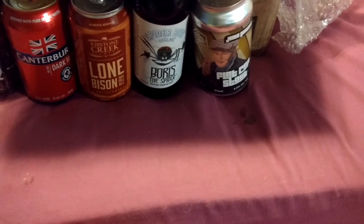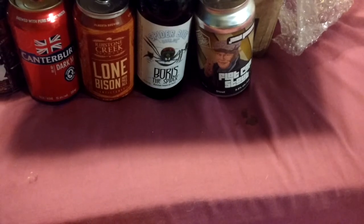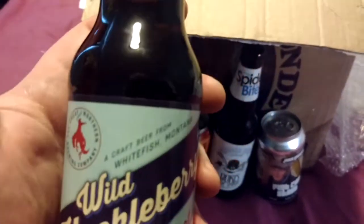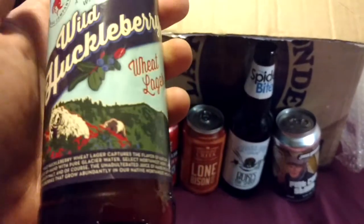The Great Northern Brewing Company, Wild Huckleberry Wheat Lager. A wheat lager? I've never even heard of that. That'll be interesting to try.